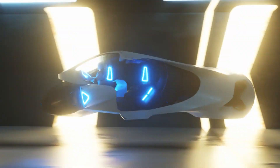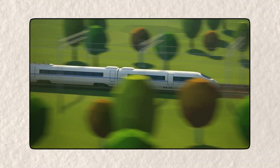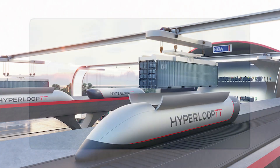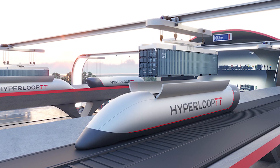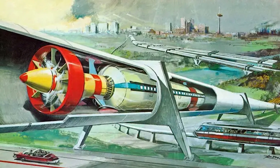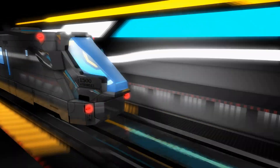One of the biggest obstacles to high-speed travel is air resistance. When a regular train speeds up, it has to push against the air in front of it, creating drag that slows it down. But in a Hyperloop, the train moves inside a sealed tube where most of the air has been removed, creating a near-vacuum environment. With less air to push against, the train can move much faster without using as much energy. Scientists compare this to how an airplane flies at high altitudes where the air is thinner, allowing it to travel faster and more efficiently.